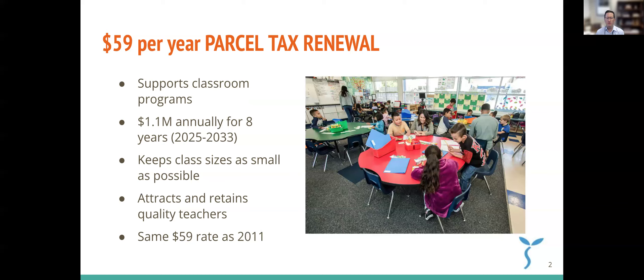What this measure would do is continue that tax past the expiration of the current parcel tax, which is set to expire in June. This would extend it for another eight years, beginning in June 2025 and continuing until June 2033 — an eight year renewal.